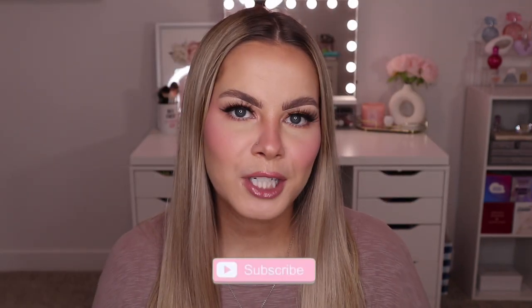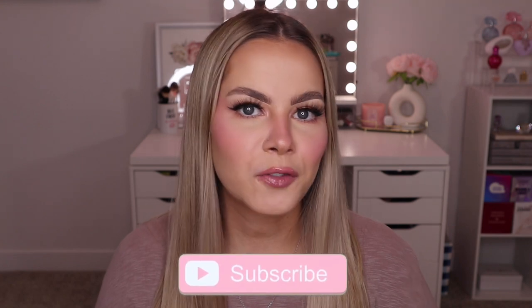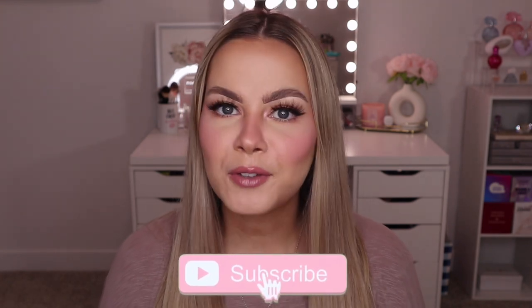This is probably the biggest PR haul I have done yet because I feel like I haven't done one in at least a couple months, so I have accumulated quite a bit of stuff. I thought I would sit down and share everything I got, so if that interests you keep on watching. Before we get started make sure you subscribe to my channel and click the bell notifications so you're notified of all my future uploads.